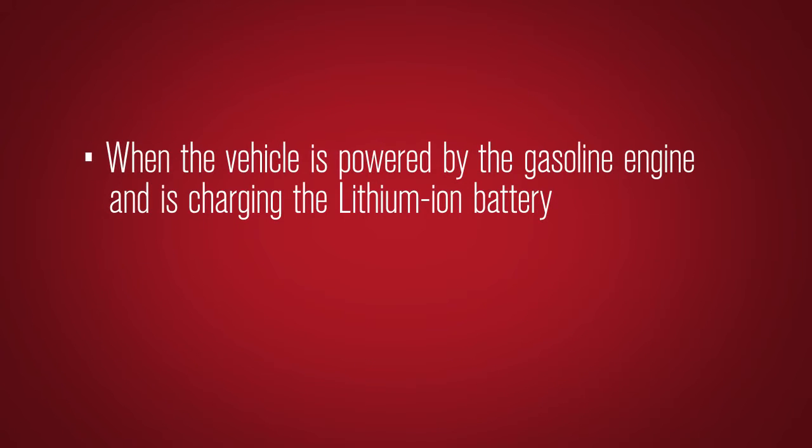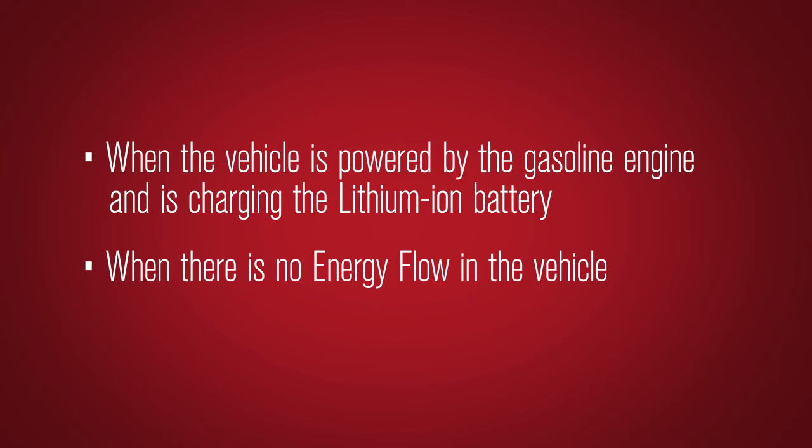The display also shows when the vehicle is powered by the gasoline engine and is charging the lithium-ion battery, and when there is no energy flow in the vehicle.